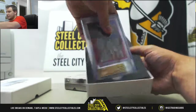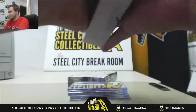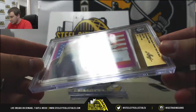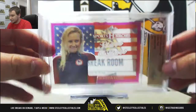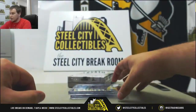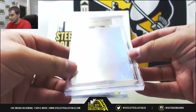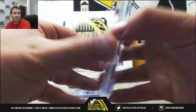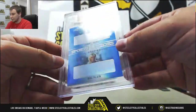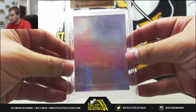We've got three proofs in here. They're not going to be autographed, just slab proofs. First one is Jessica Long, Stars and Bars Clear Pink Proof. Number two is a Prismatic Green Proof, Doug Gilmore. You can see the backs are obviously proof backs. And number three is a Dual Proof, Jimmy Hart and Ric Flair, Prismatic Blue Proof for that one.